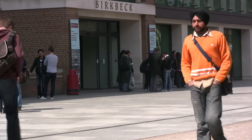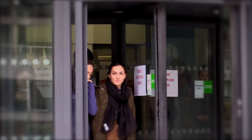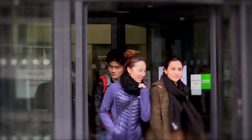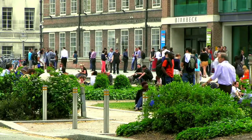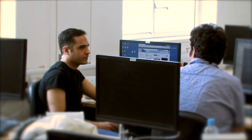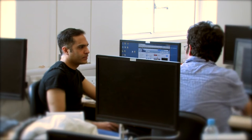I believe that our students do benefit greatly from studying at Birkbeck, particularly international students. This is because Birkbeck allows them to mix in with UK-based students, also mature students who may already be working and quite far along in their careers.